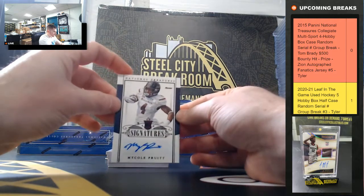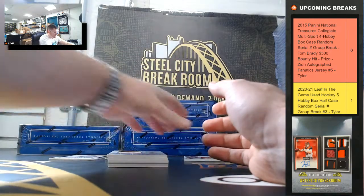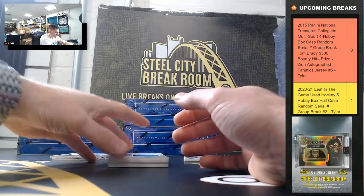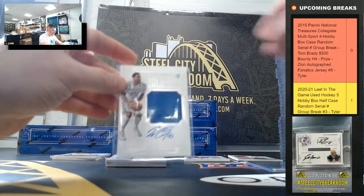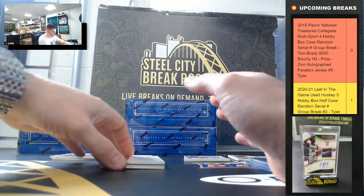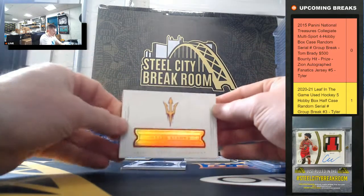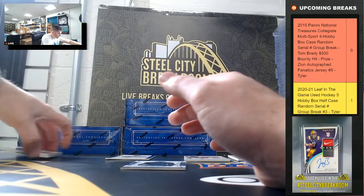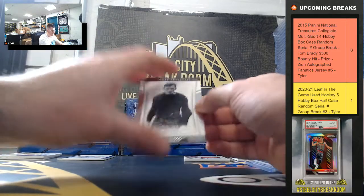McCole Pruitt 4 of 5. Brandon Ashley 17 of 25. DJ Stewart 94 of 99. Willie Cauley-Stein Rookie Patch Auto 69 of 99 — going to 9. Jalen Strong 83 of 99. George Hallis 29 of 99.